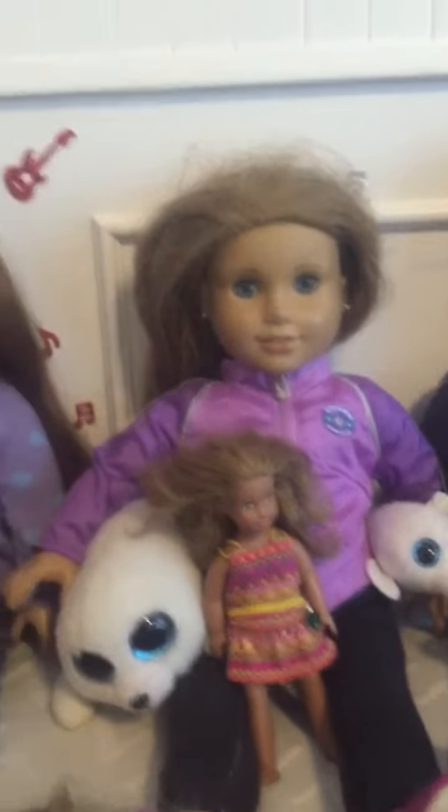There's a bigger Icy Beanie Boo and a little mini Icy Beanie Boo. They're like a huge family and I love it.